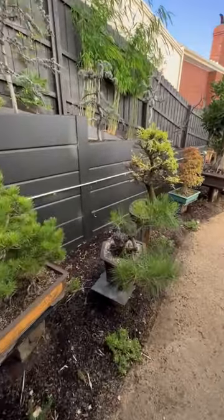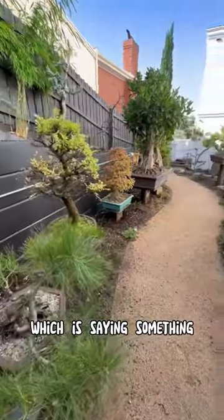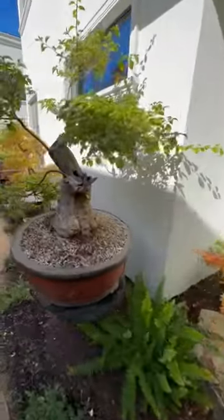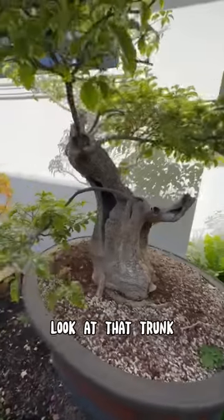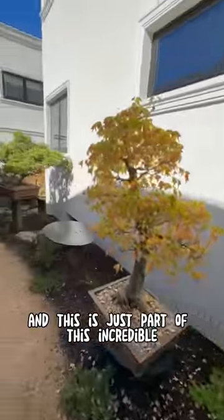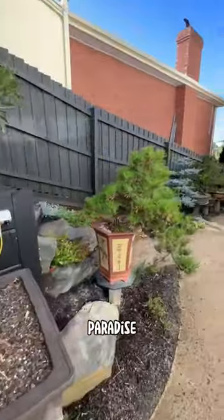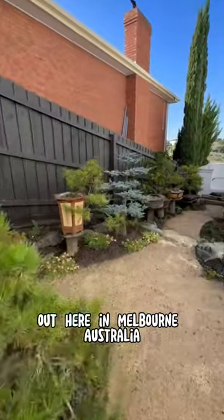This is by far, which is saying something, the nicest bonsai collection that I have ever seen. Look at that trunk. And this is just part of this incredible fig tree paradise out here in Melbourne, Australia.